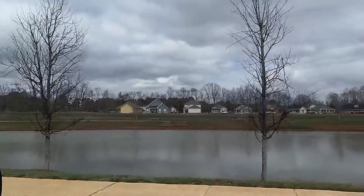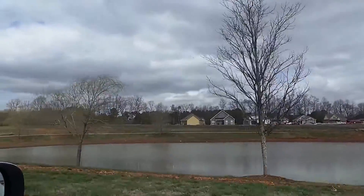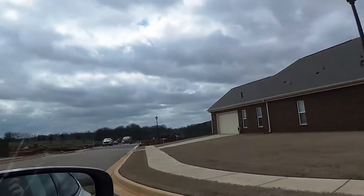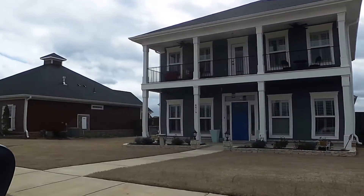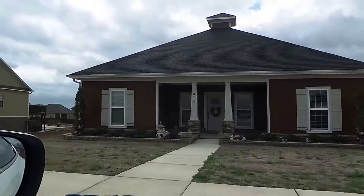So our houses will be looking at this pond? Yep, waterview. Which is nice because you've got that view going on.